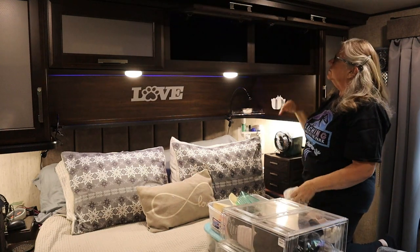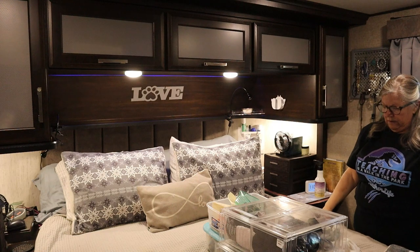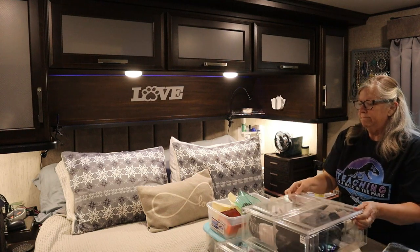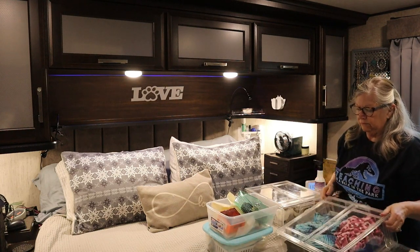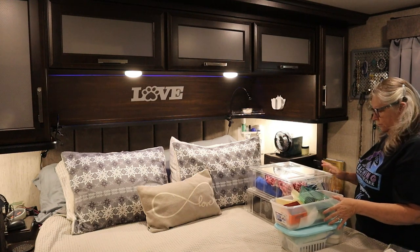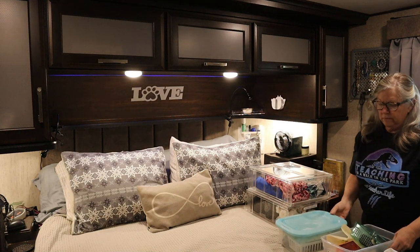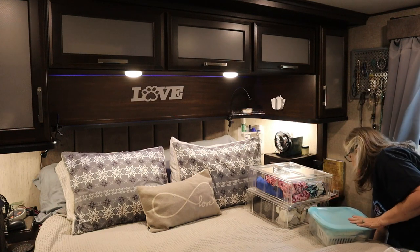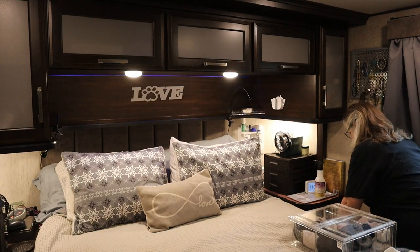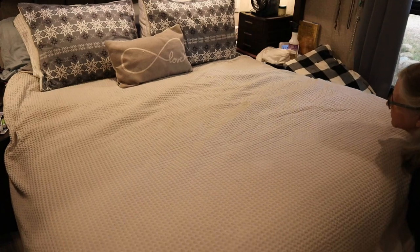When it comes to a multi-step decluttering project, you really have to think through what you want to accomplish and the process to get the results you want. Living in an RV, when you create an empty space you need to decide what's going in there before starting another part of the process — otherwise you'll be overwhelmed with everything out on the bed. The empty space above the bed is going to hold my summer clothes, since it's getting colder in the mountains and time to get warmer pieces out before the snow next month.